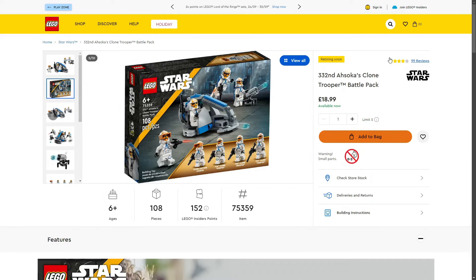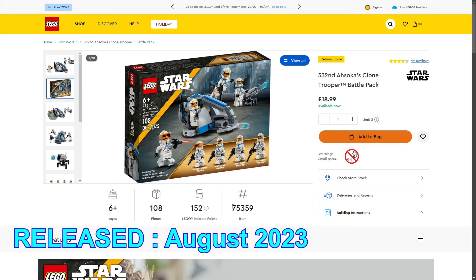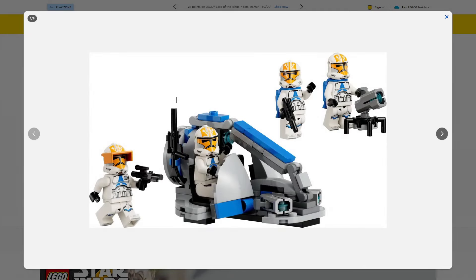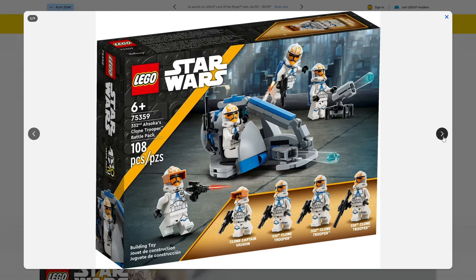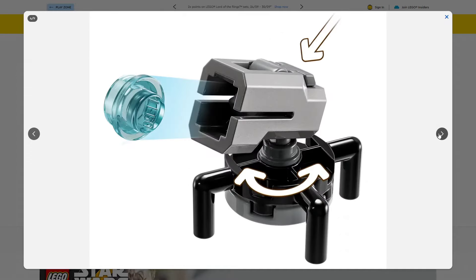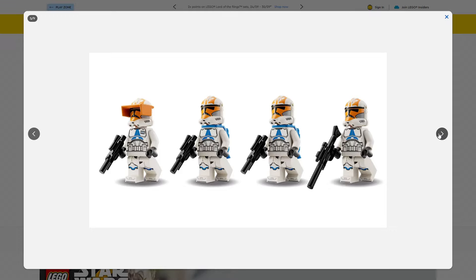Next: the 332nd Ahsoka's Clone Trooper Battle Pack, set 75359, 108 pieces, retailing for £18.99 in the UK. We were meant to have the 501st Battle Pack retiring as well, but that's now been extended to retire in 2026. With this Battle Pack, we get three awesome 332nd Clone Troopers and Captain Vaughn — essentially four 332nd Clone Troopers since if you take off the visor there isn't much difference. They look really cool and are definitely a great army builder.